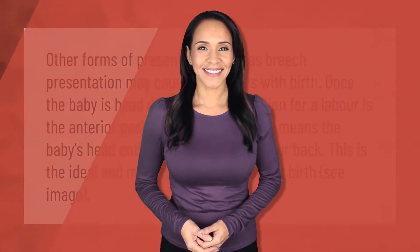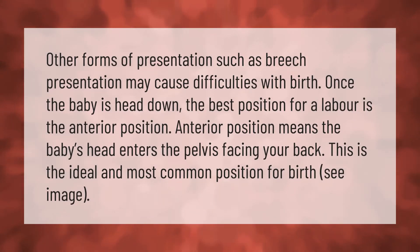Other forms of presentation such as breech presentation may cause difficulties with birth. Once the baby is head down, the best position for labor is the anterior position, which means the baby's head enters the pelvis facing your back. This is the ideal and most common position for birth.